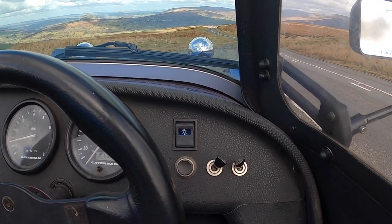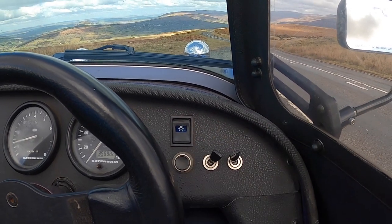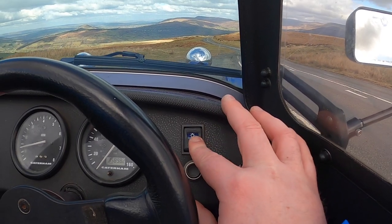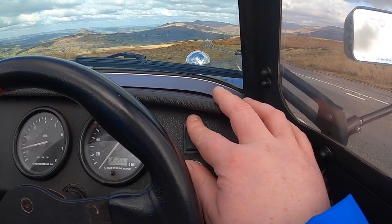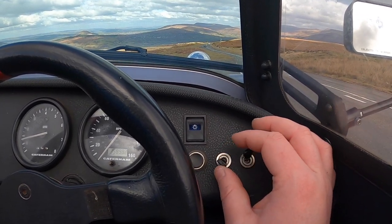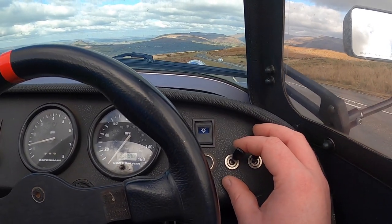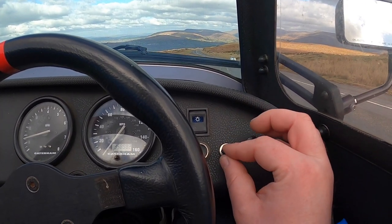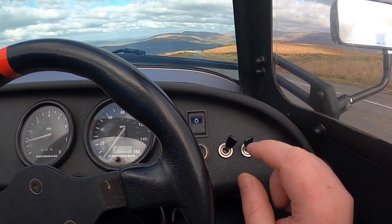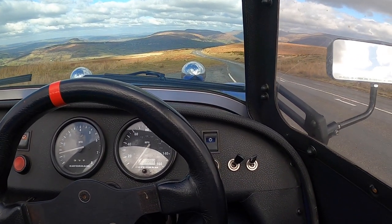If you'd like to see some true Caterham engineering wisdom, these two toggles plus this switch control the lights. This switch here goes from off to sidelight to dip. This here switches between dip and main beam. And this here is a flasher. And then this nifty little button is the horn. Ergonomic genius.